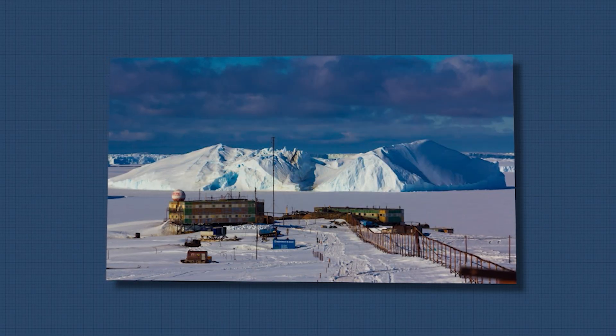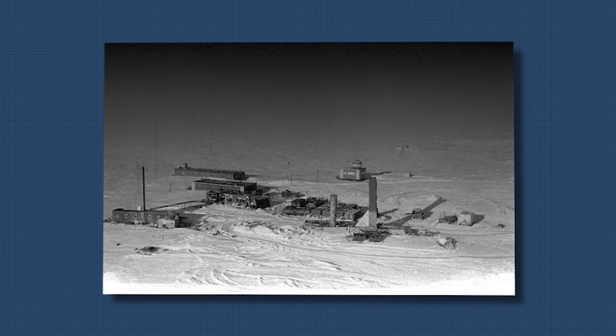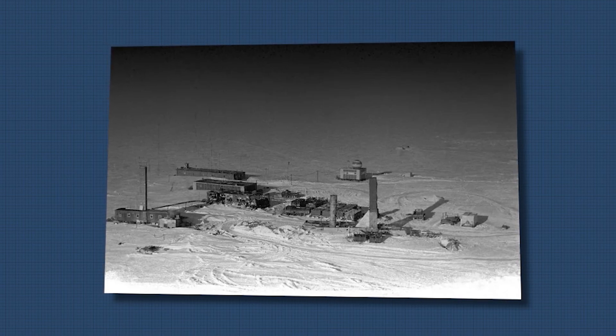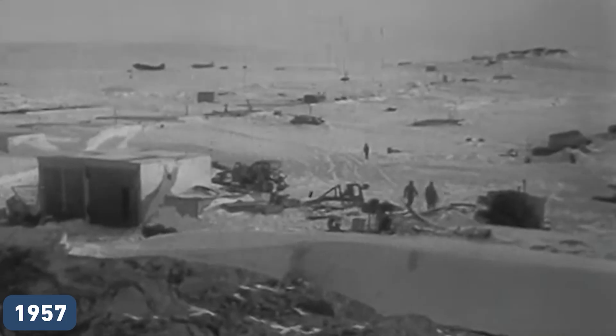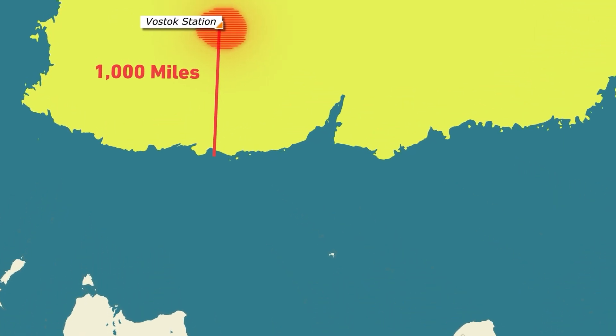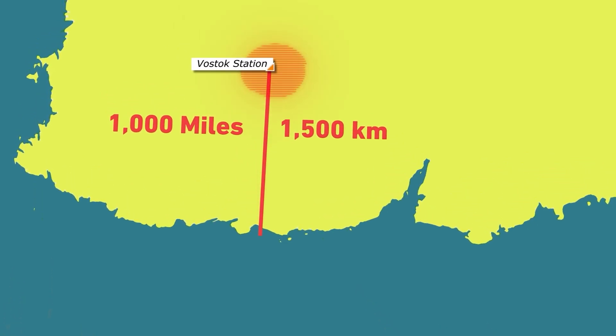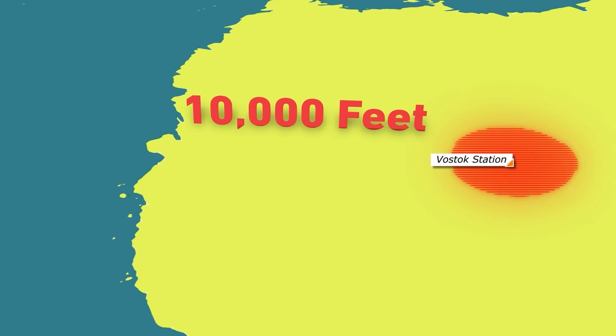While Myrny lent its name to the Myrny Station, established in 1956, the Vostok was the inspiration for the Soviet Antarctic Winter Complex that was constructed in 1957. The building is located almost 1,000 miles, or 1,500 kilometers, from the coast of Antarctica, at an elevation of 10,000 feet.